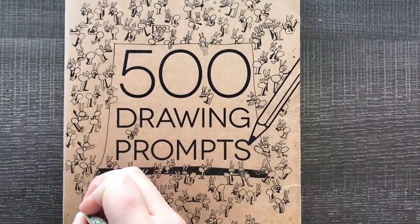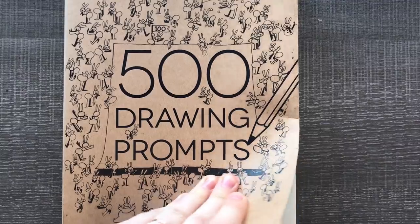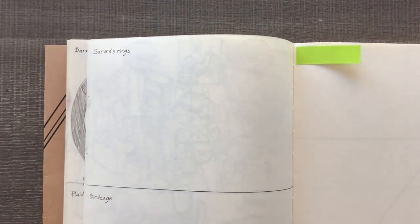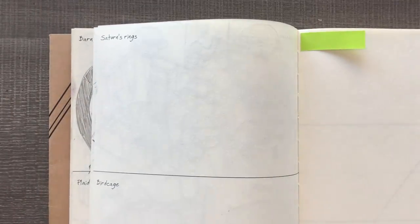Hello everyone and welcome to prompt number 112. Let's just get into it. We've got two: Saturn's rings and birdcage. It's kind of funny because the last prompt ended in me saying I was going to do more backgrounds, and it would be funny if the prompt was space because space isn't really a good background — and here we are with something space related.